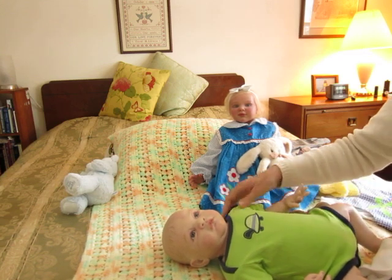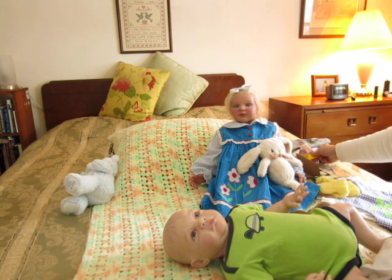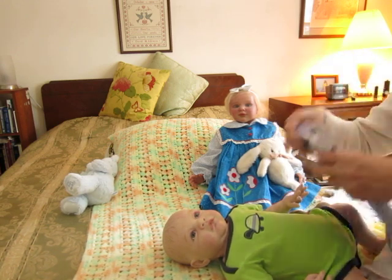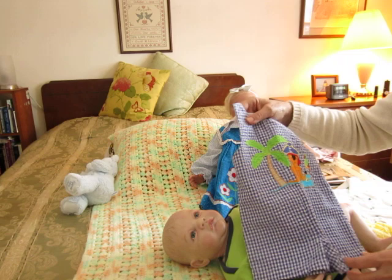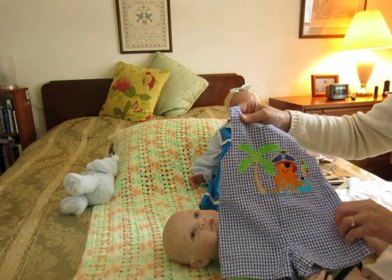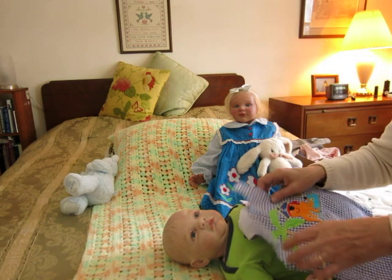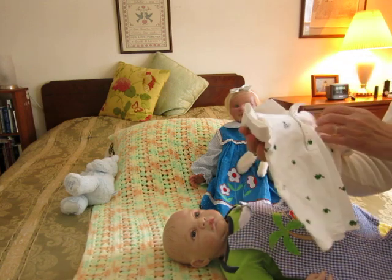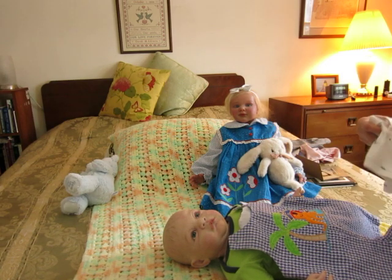He wears like nine months to 12 month clothes — he's a big boy. It's like a little romper and it has an octopus, a parrot, and a palm tree. I love the color combination. I'll just put that on like this. I was going to put this turtle shirt on too, but I think I'll hold off so that our video doesn't get too long.